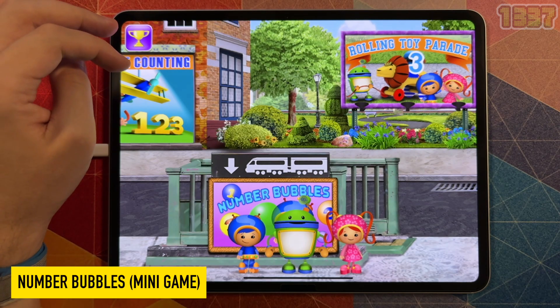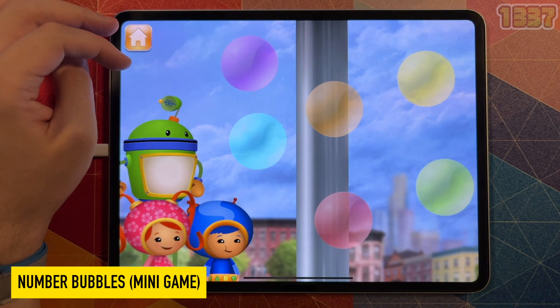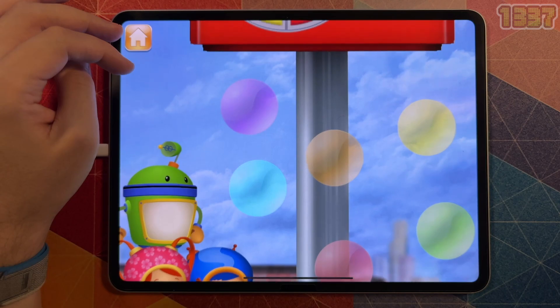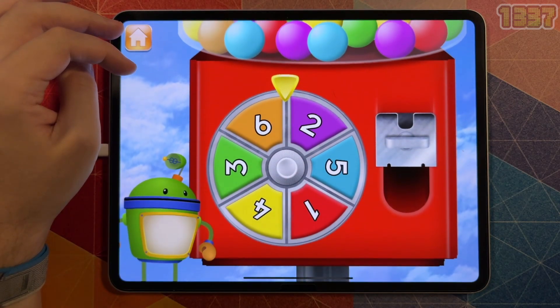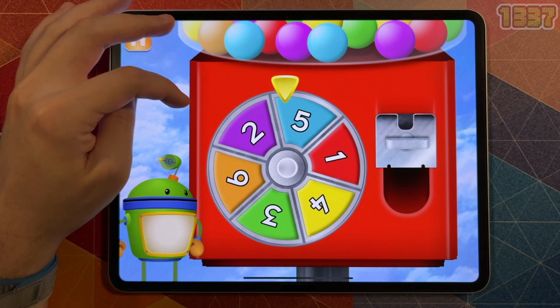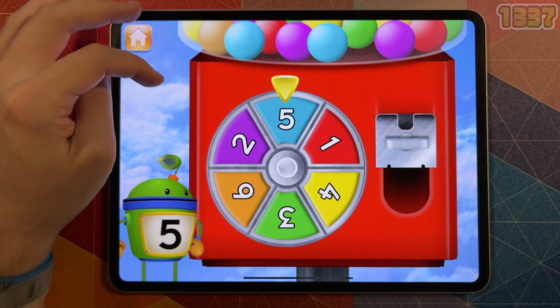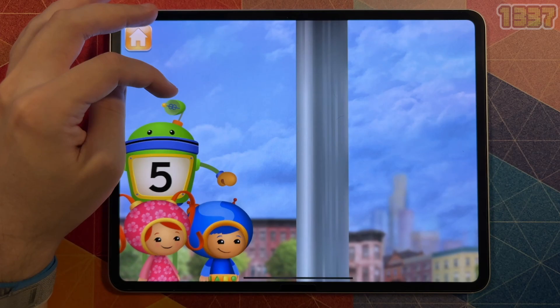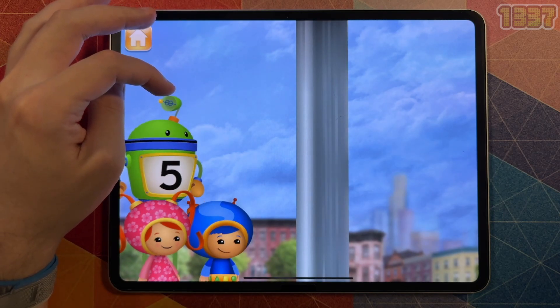I love to blow bubbles! I love to pop bubbles! I love to count bubbles! Oomie Zoomie Bubbles! Spin the spinner to give us gumballs! The spinner landed on the number five! Let's blow bubbles — pop the bubbles with the number five!